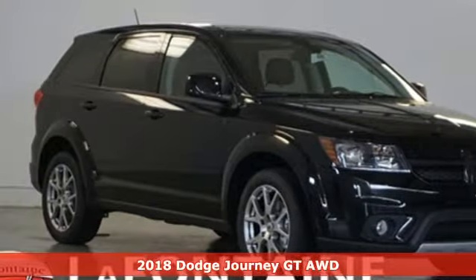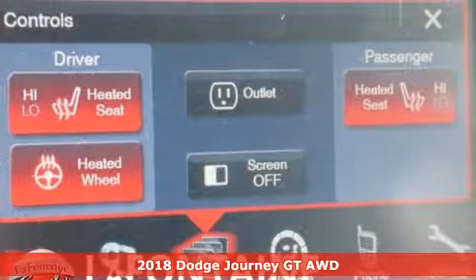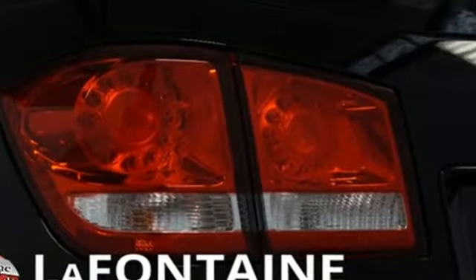Here's a new 2018 Dodge Journey. This burly mid-size crossover offers a gratifying interior, a potent engine, and impressive fuel economy. It comes with great features you'll love.